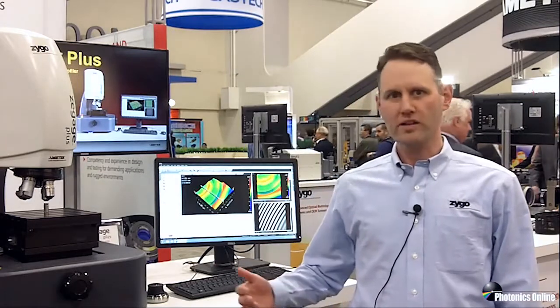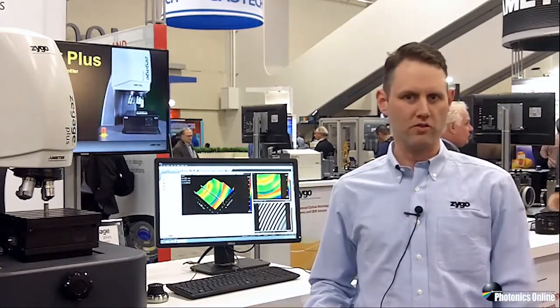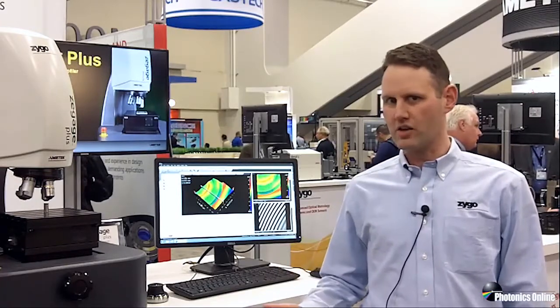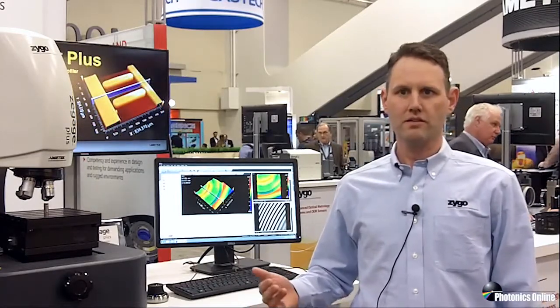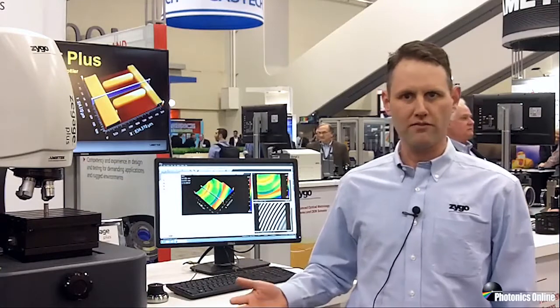One of the challenges of doing precision surface metrology is doing it in an area where you can have lots of vibration or turbulence. Wanting to bring metrology closer to the manufacturing floor and closer to the point of operation is a common goal among precision surface manufacturers. With the Z-Gage and the Z-Gage Plus profilers, we've introduced a technology we call SureScan — basically a way to eliminate a lot of the vibration effects that can compromise metrology performance for these systems.